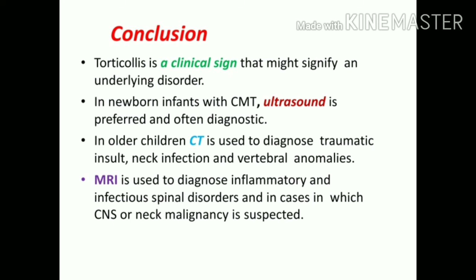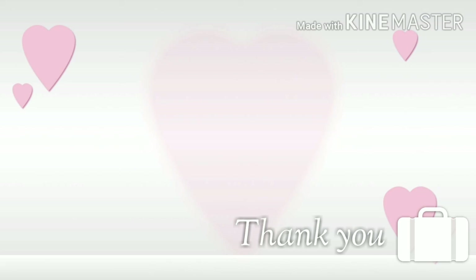To conclude, torticollis is a clinical sign which signifies an underlying disorder. In CMT, the disorder could be anything related to prenatal life in the womb and can be diagnosed by ultrasound. For older children with trauma, accident, or infection, CT and MRI can diagnose well. Management of the underlying cause goes hand in hand with management of the sign — first conservative stretching exercises, and if unsuccessful, the surgical approach of lengthening the SCM muscle. If you like this video give a thumbs up, subscribe, and hit the bell icon. Thank you and all the best for your exams.